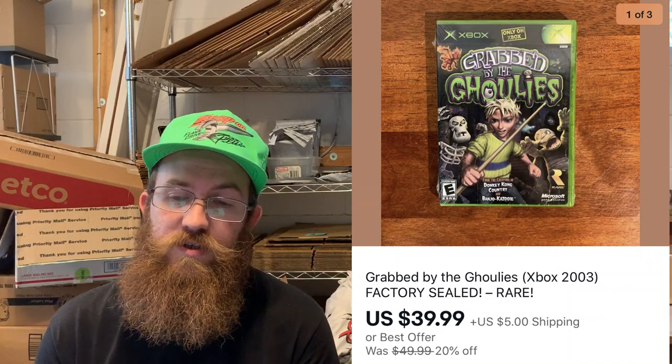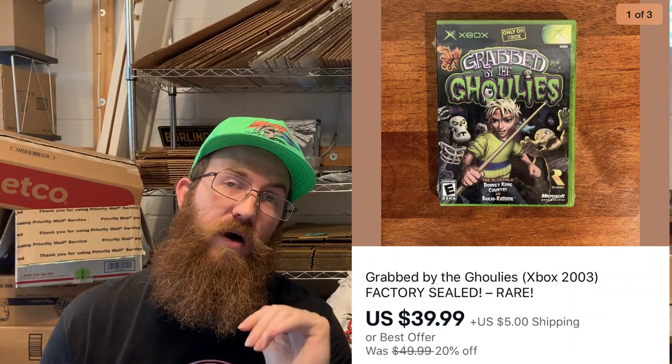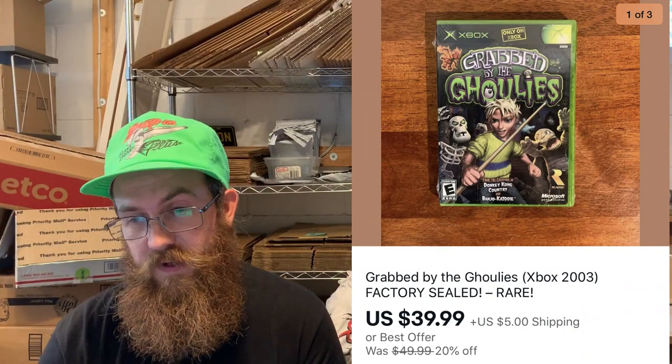Next up was an Xbox game — factory sealed, brand new. I paid a dollar for it at the yard sale in Pennsylvania with Josie, and it sold for $39.99 plus shipping.